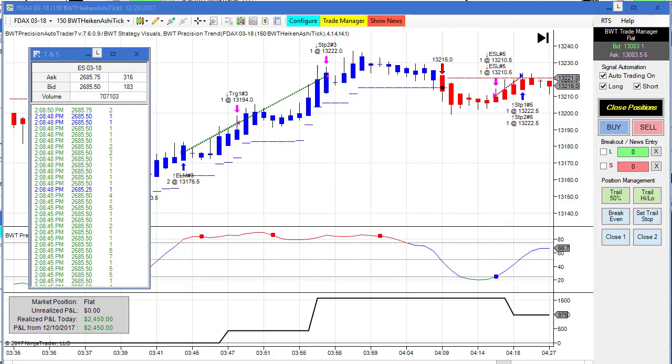Hello everybody. Today is Wednesday, December 20th. It's 2:08 p.m., almost 2:09. On my left is the time and sales showing the E-Mini S&P trading at $2,685.50, and there's no doubt we're going to hit $2,700. As I've stated before, the financial markets probably have a strong close for the year, closing on its highs.